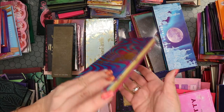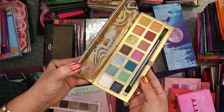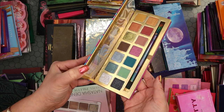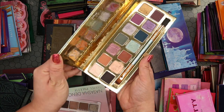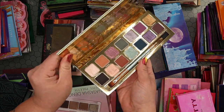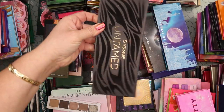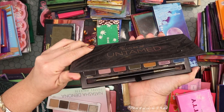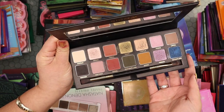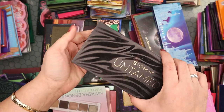From Sigma, I have the Alice in Wonderland palette — pretty new, really nice, good quality, keeping. Also the Cinderella palette — beautiful color story, keeping. And the Untamed palette, my favorite from Sigma — a fall dream, love the tones. I'm just going to keep all my Sigma palettes because they're all really, really good.